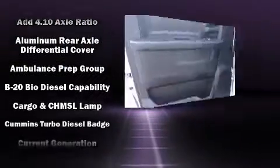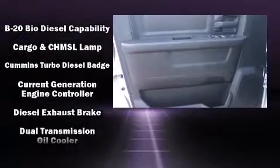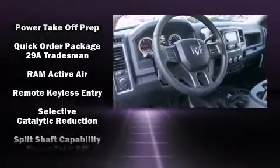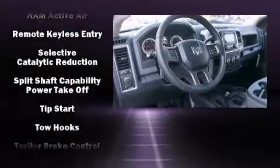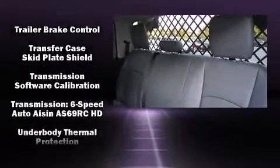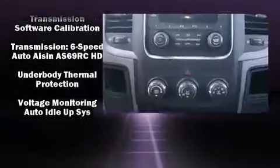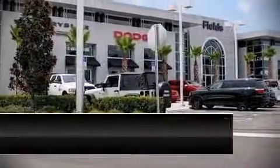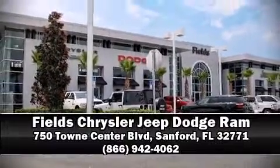Passenger security is always assured thanks to various safety features such as dual front impact airbags, front side impact airbags, traction control, ignition disabling, and four-wheel disc brakes with ABS. With electronic stability control supplementing mechanical systems, you'll maintain precise command of the roadway. Please don't hesitate to give us a call.